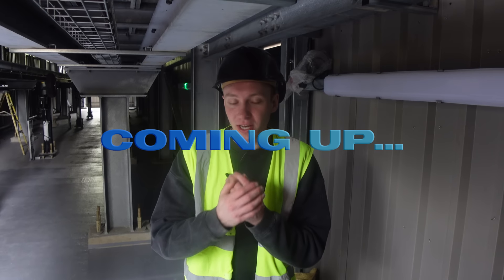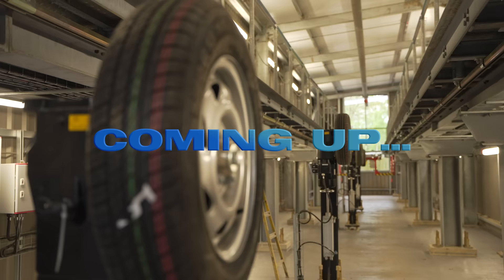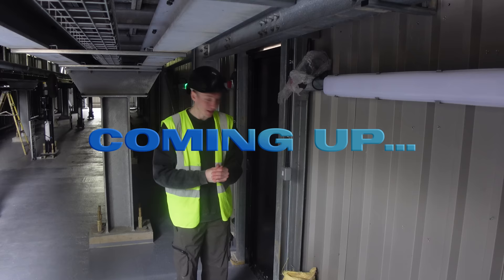There have been so many rumours flying around about what's going on with the trains. I'm currently stood within the ride's maintenance bay. Let's turn the lights on and put some rumours to sleep.